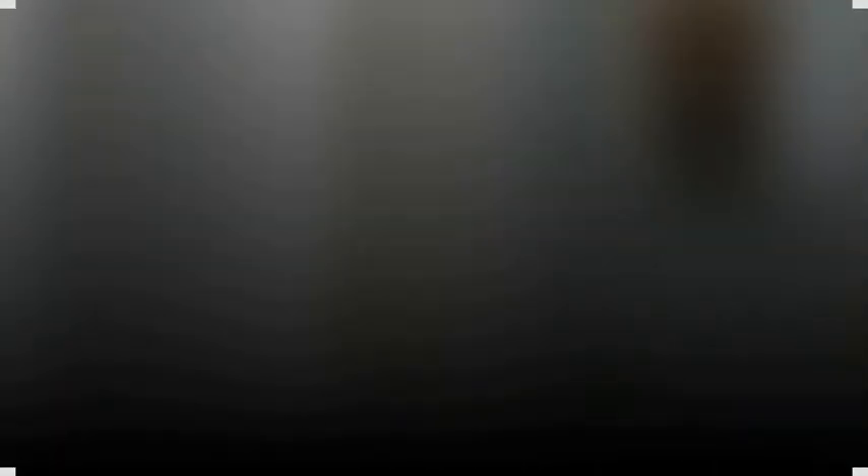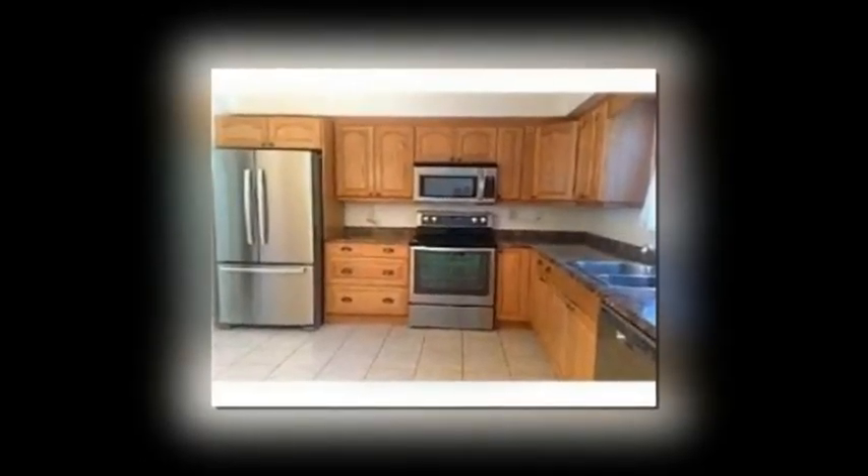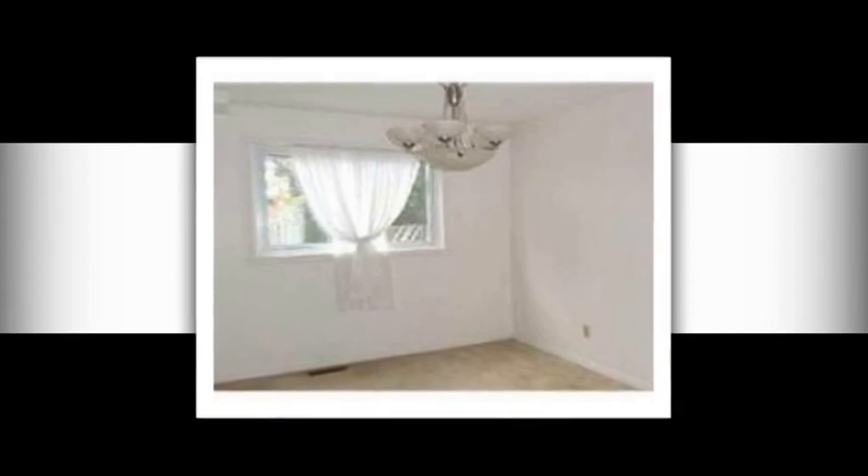Lovely 3 plus 1 bedroom home on a mature quiet crescent. This home boasts an updated kitchen, stainless fridge, stove, dishwasher and microwave. Main floor laundry with washer and dryer. Master bedroom with ensuite bath, finished basement, fireplace and 4th bedroom.